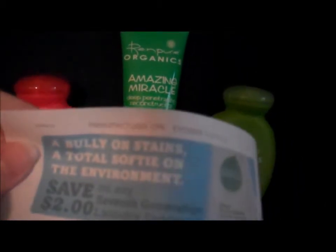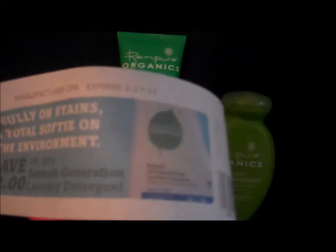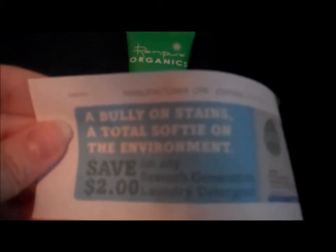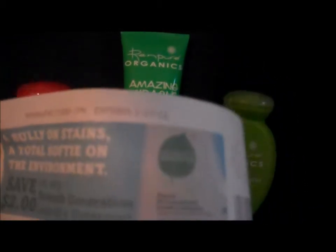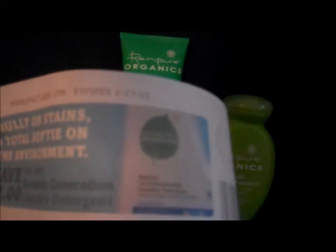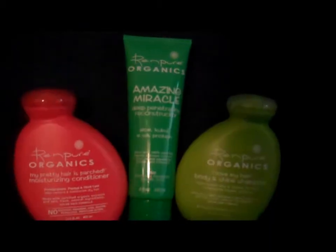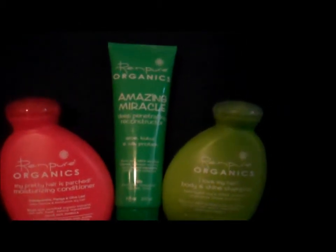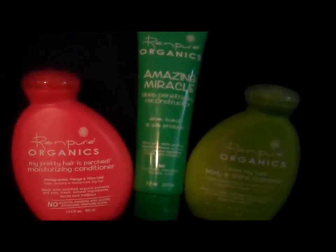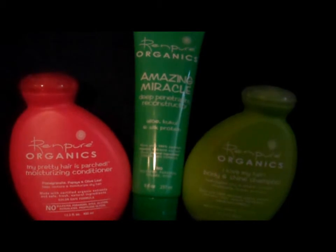On top of that, living on less, I got a coupon for 7th Generation laundry detergent — save $2. Have not ever used it but I will use the coupon and let y'all know if you should spend your money on it or not. These wonderful products are called Rin Pure Organics — one is the Amazing Miracle, another is I Love My Hair, and the other is My Pretty Hair is Parched.